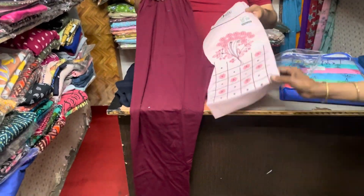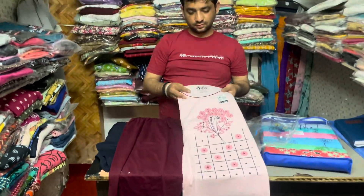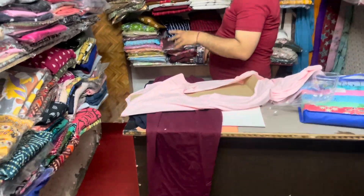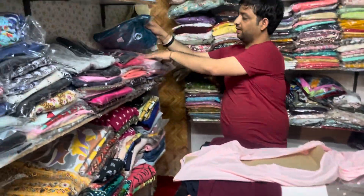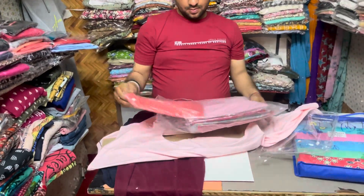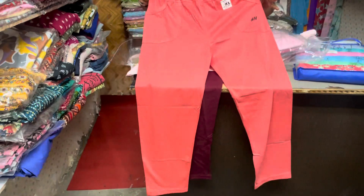Yeh bhi long t-shirt hai aur iske saath pants available hain — sizes L, XL, M, S, double XL — saare sizes available hain. Ismein bhi different colors aur patterns available hain. Yeh bhi half sleeves t-shirt hai with full pant. Uske baad aapko milenge H&M ke first copy lowers jo ki pocket ke saath hote hain. Inme aapko different different sizes bhi milenge.